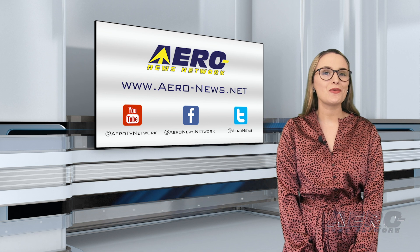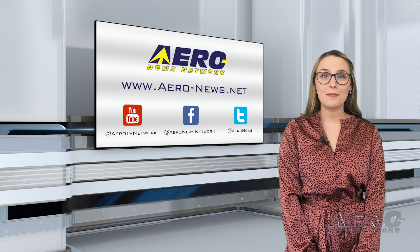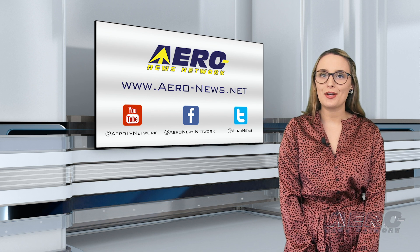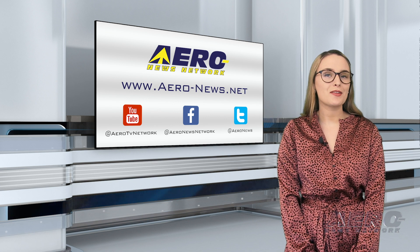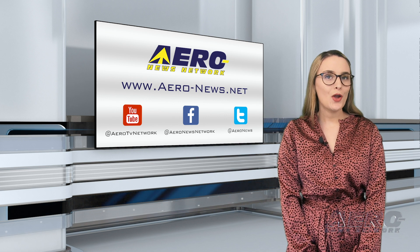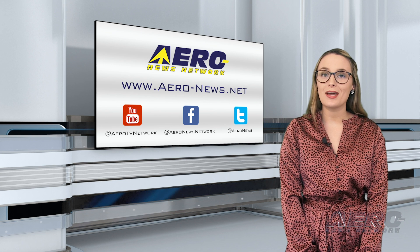And that wraps up our show for today. Thanks for stopping by. Be sure to like and subscribe before you go. You can also check us out on Facebook and Twitter. And for more aviation, aerospace, and news any time of the day, head over to aero-news.net. I hope you have a great rest of your day. We'll see you again on Friday.